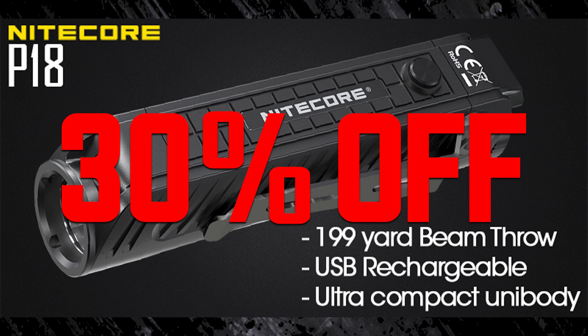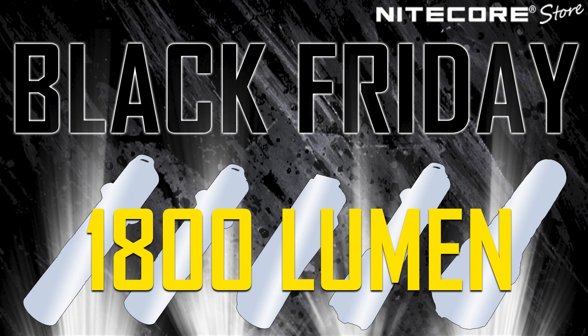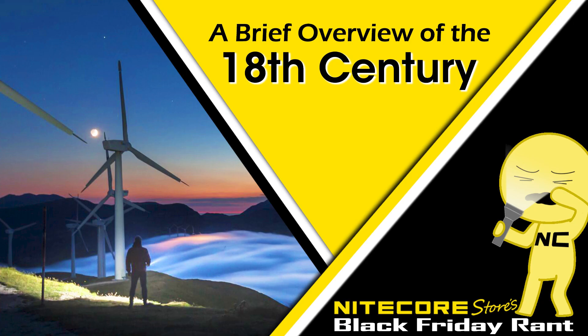But for those of you who have stayed, it's story time. All of the lights we are featuring for sale on Black Friday happen to have an 1800 lumen turbo. So for the first time, I will be doing a century breakdown — the 18th century breakdown.